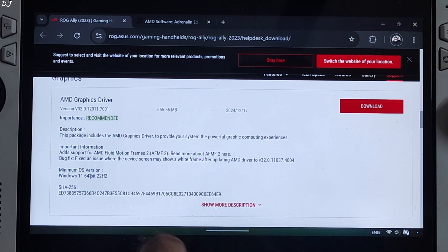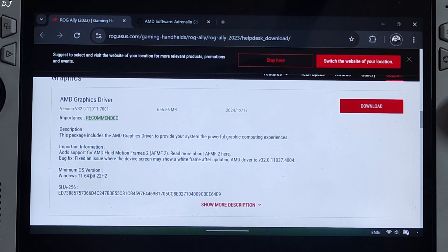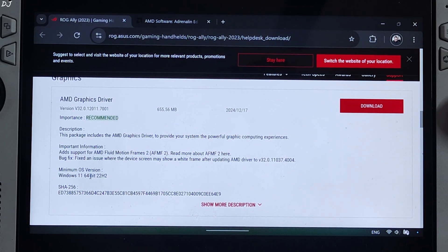Bug fix: fixed an issue with the device screen, make sure white frame after updating AMD driver to this version. I have already covered in detail the stable release of AFMF2 on ROG Ally, which was part of AMD GPU driver Adrenaline version 24.9.1. Not much has changed since then. If you are an old-time viewer, you already know everything about AFMF2. So in this video I will only cover the basics of AFMF2, assuming you are upgrading from AFMF version 1.